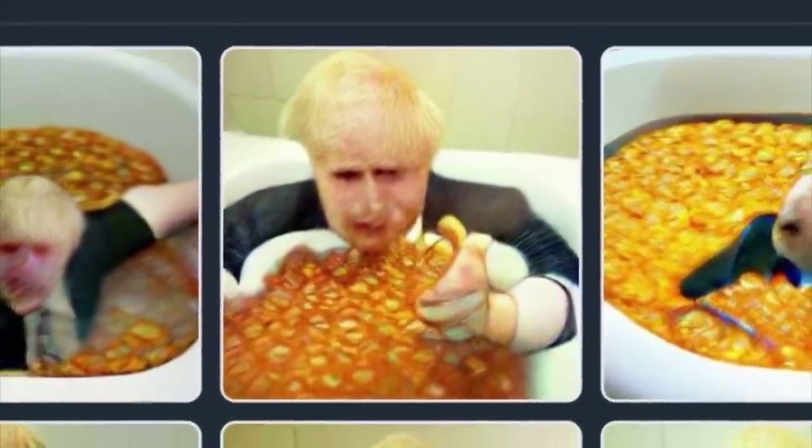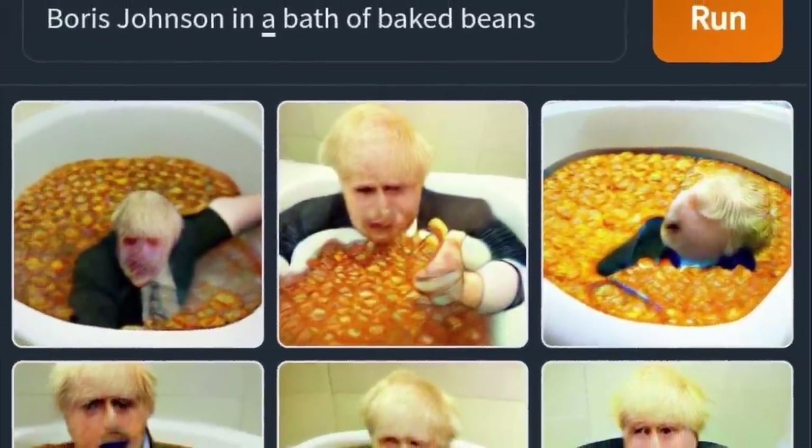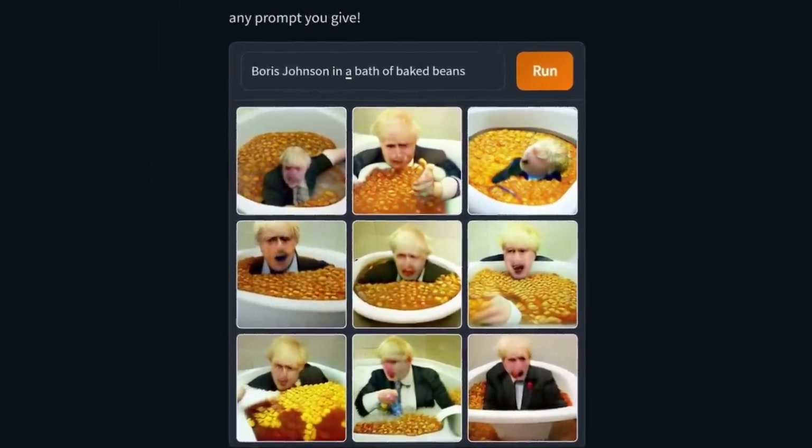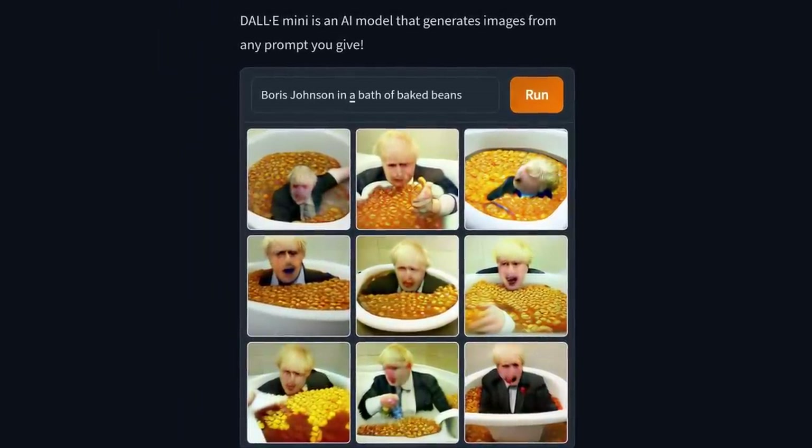This is Boris Johnson in a bath of beans. Or is it? No, though it wouldn't be the silliest thing he's done. It's actually an AI programme that attempts to draw whatever you want it to.